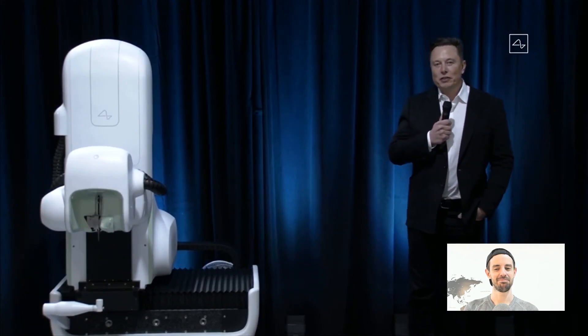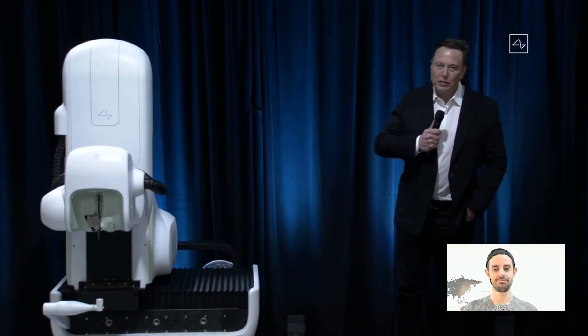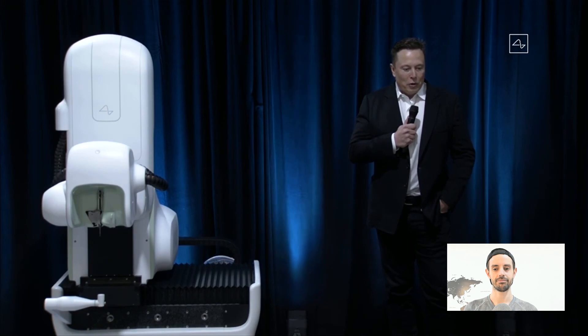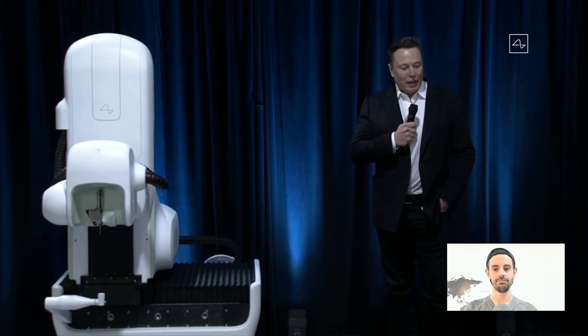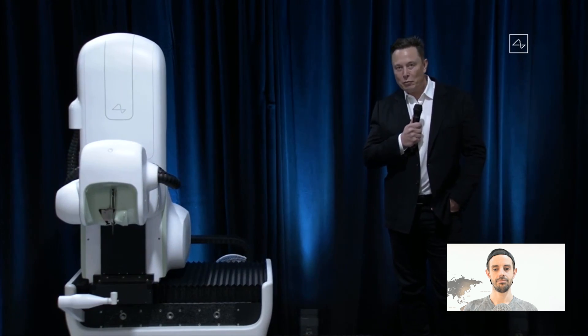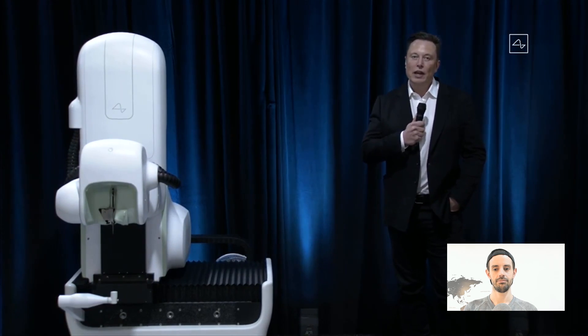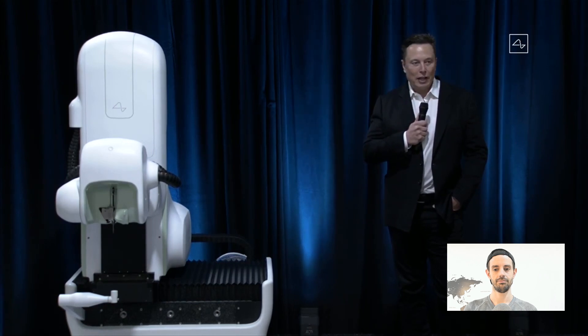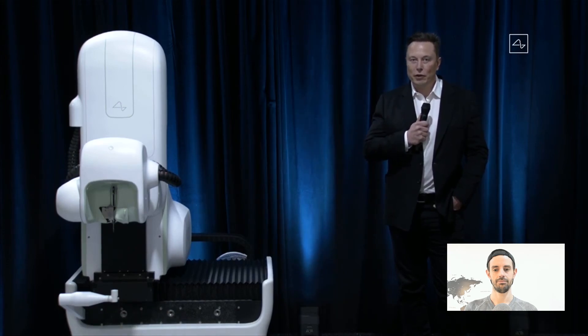The primary purpose of this demo is actually recruiting, and I'm going to emphasize this at the beginning and again at the end. We're not trying to raise money or do anything else. The main purpose is to convince great people to come work at Neuralink and help us bring the product to fruition, make it affordable and reliable, such that anyone who wants one can have one.